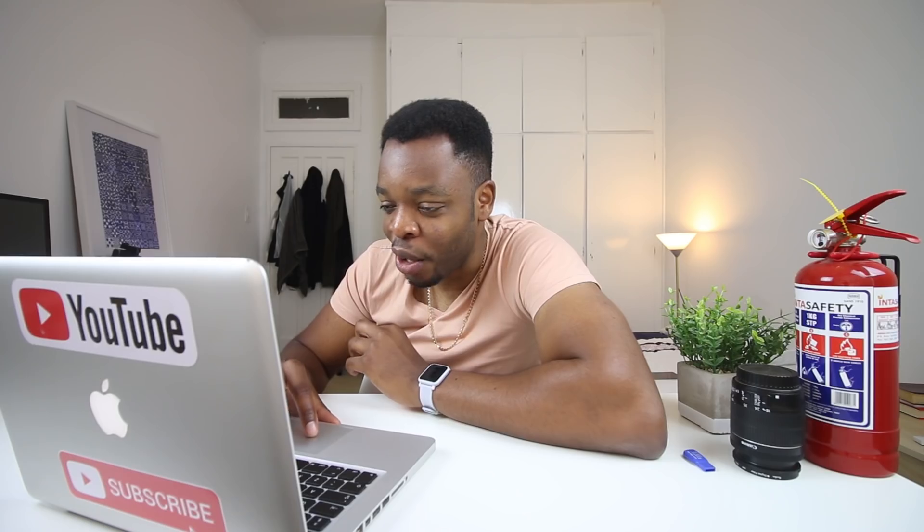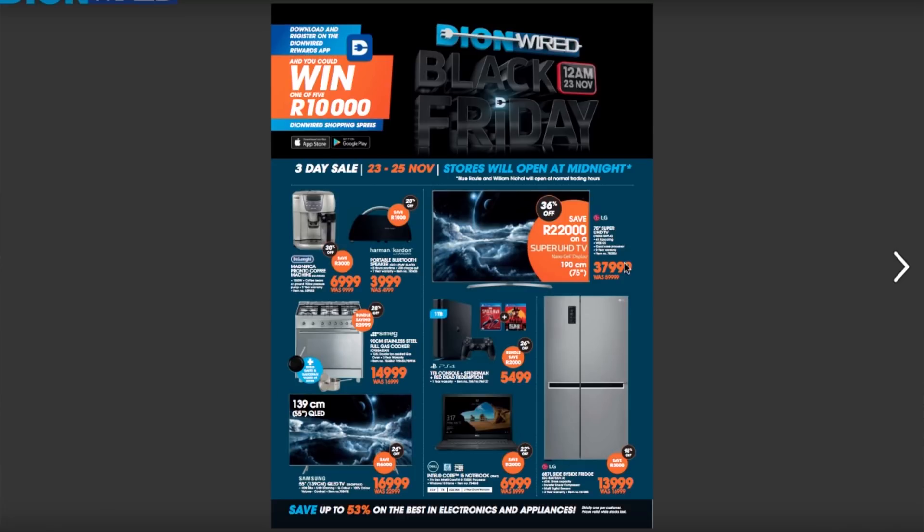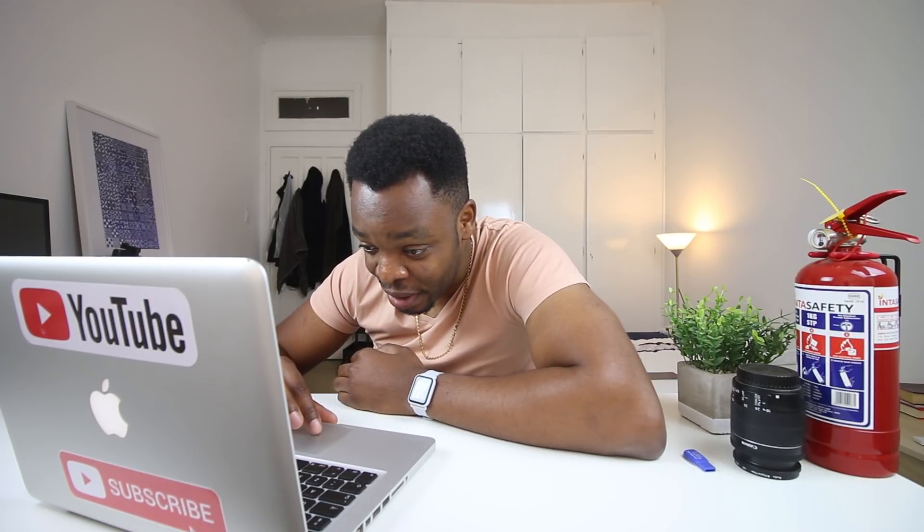Dion Wired also sent me their catalog — they send it to whoever is on their database. Going back to the beginning, only one deal really stood out for me. On the front page you have a PlayStation where you're saving 2,000 rand. These are the deals you'd actually go for — deals where you're saving a lot. For example, this TV was 22,999 rand and now it's going to 16,999 — that's saving around 6,000 rand on the TV.